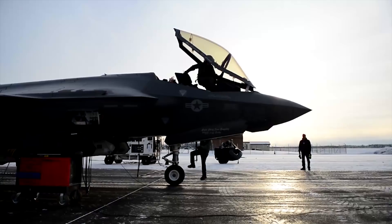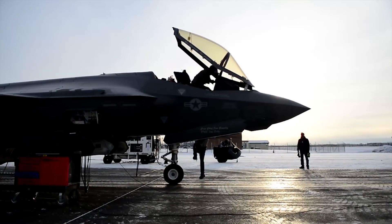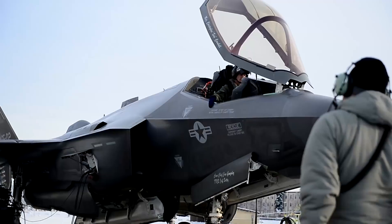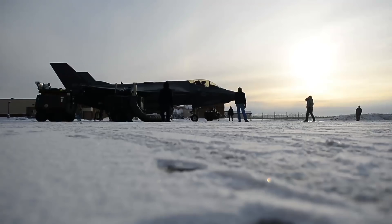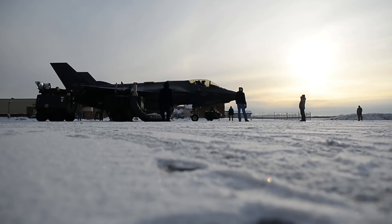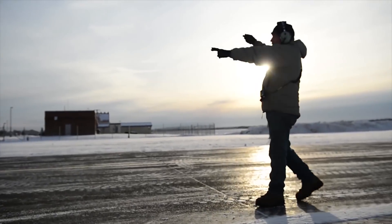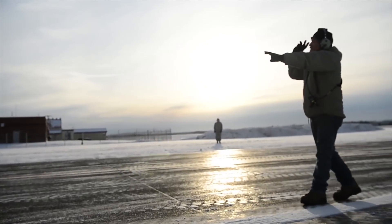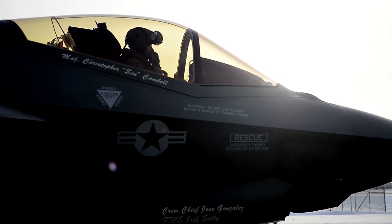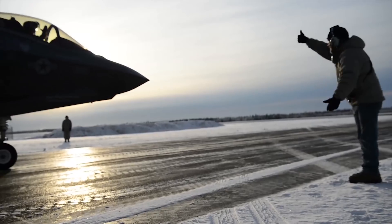As with any aircraft we would test on an icy surface — or even like your car on an icy surface — we're not entirely sure what we're going to see, and we expected it to be a little bit squirrely. But what we've learned so far about the F-35 is that it's a remarkably stable platform on ice, and it's given us a lot of confidence both in how the aircraft handles and in the predictions we had from our simulator before we started testing.